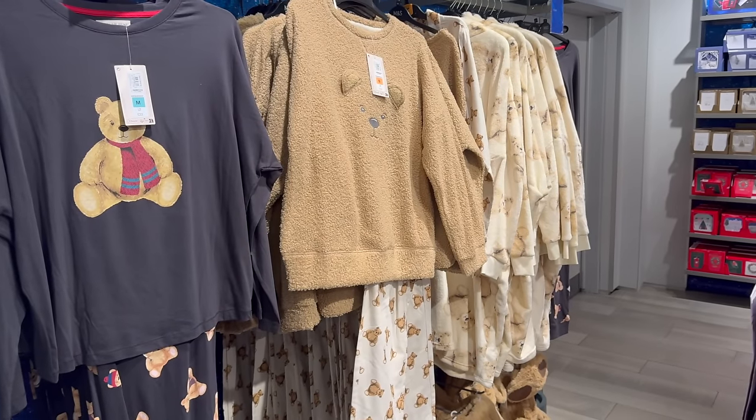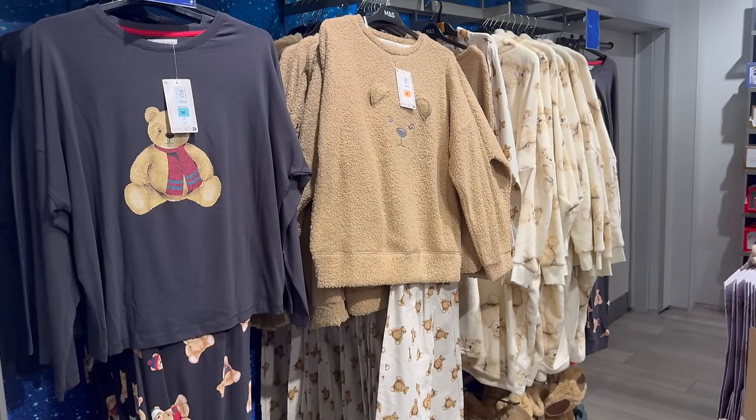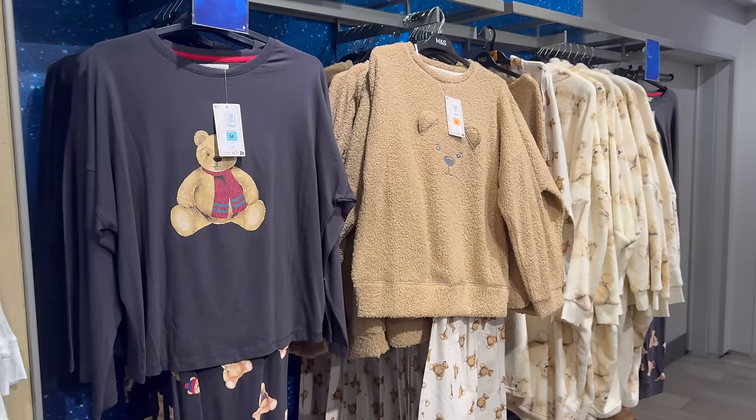And family pyjamas here as well — I don't have many of the children's in this one left though, but I guess they might have more in the children's wear section.